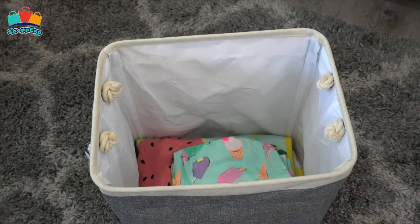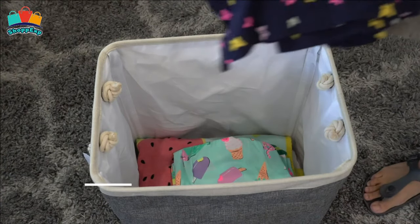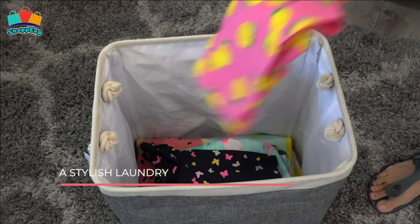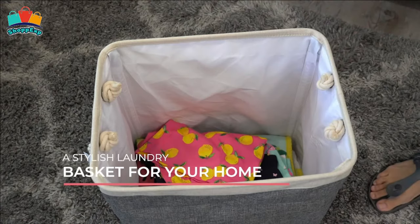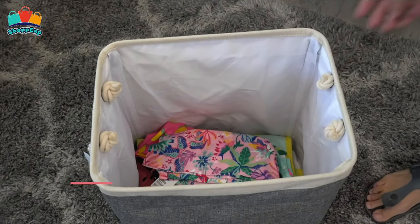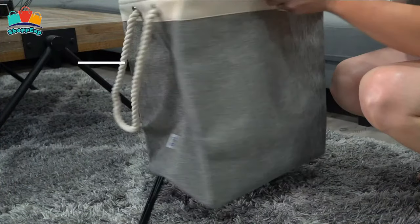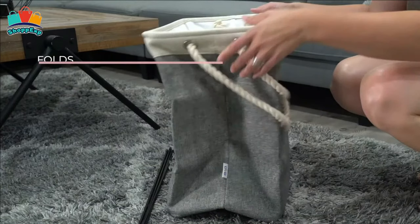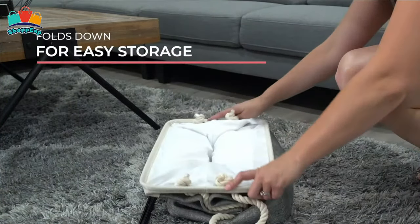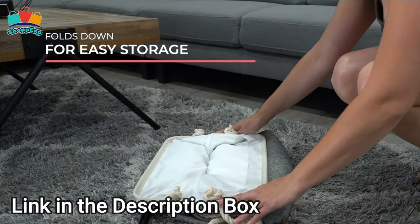There are two handles sewn on each side, making the laundry bag easy to carry up and down stairs. The stitching is well constructed and the basket edge is fixed with a bracket to keep its shape. It's a smart and stylish solution to keep your closet and dorm space tidy. It is made from thick linen material with no tearing problem. The well-lined inside is made from TC fabric and can simply be wiped down with a wet cloth for quick cleaning.